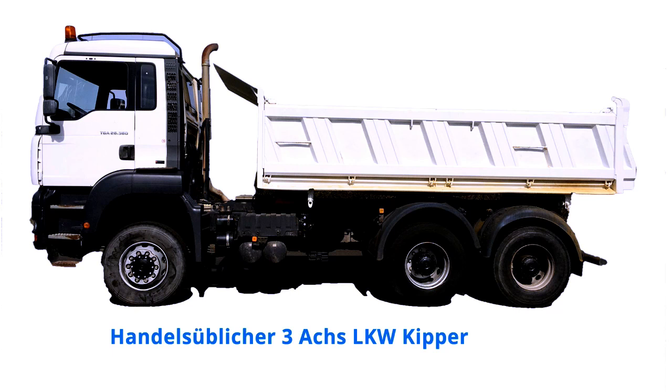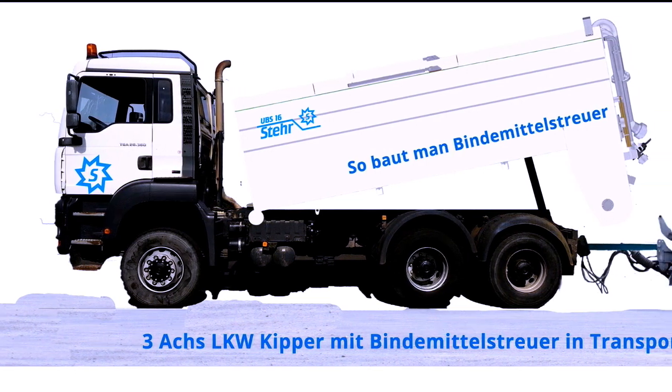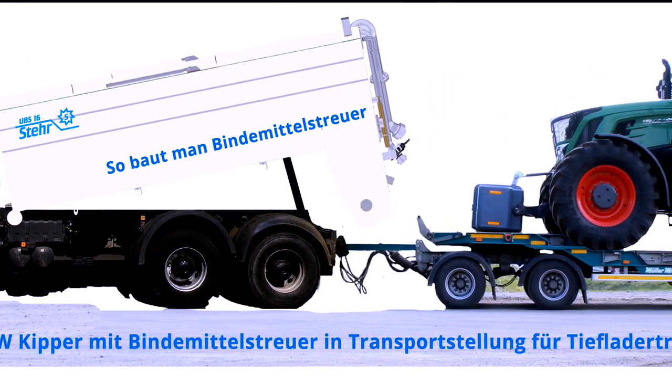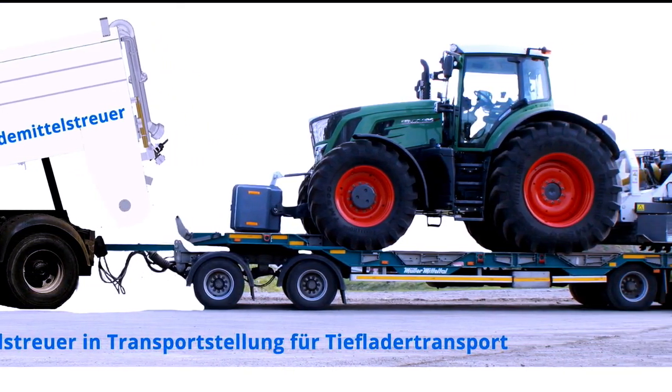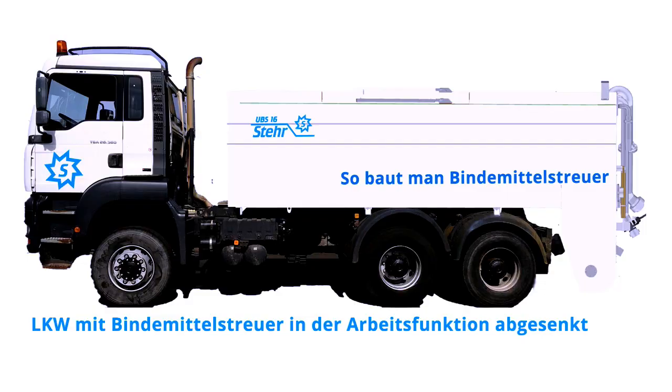Commercial 3-Axle Truck Tipper. 3-Axle Tipper Truck with Binding Agent Spreader in Transport Position for Low Loader Transport. Lowered Truck with Binder Spreader in Work Function.